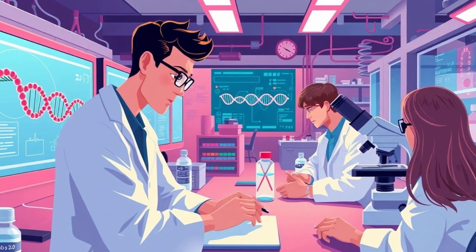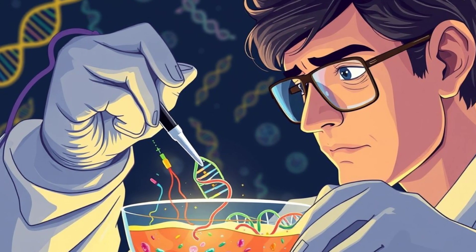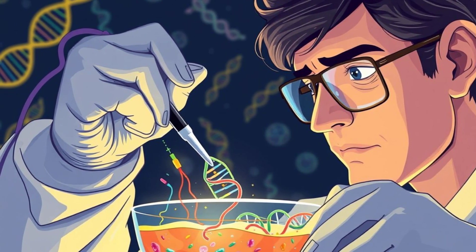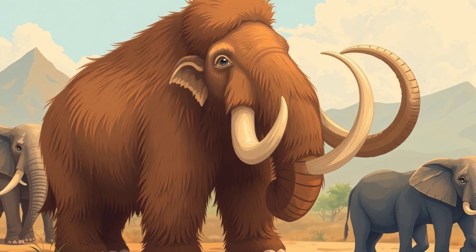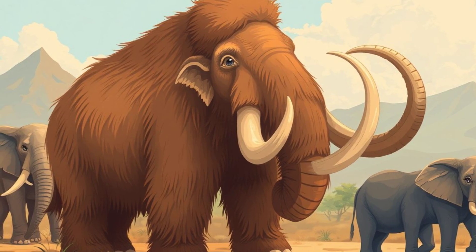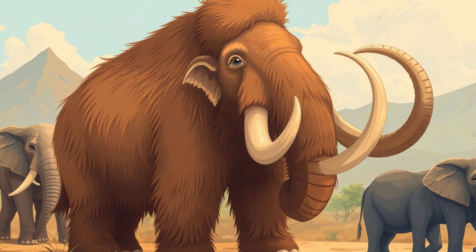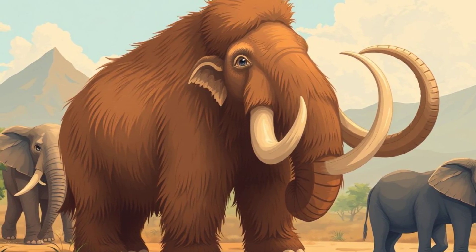And then we have the cutting-edge method: gene editing. With tools like CRISPR, scientists can take DNA from modern species and edit it to recreate extinct traits. This is the leading approach to reviving the woolly mammoth, using Asian elephant DNA and tweaking it to produce mammoth-like characteristics. It's like nature's copy-paste tool, but way more complicated.